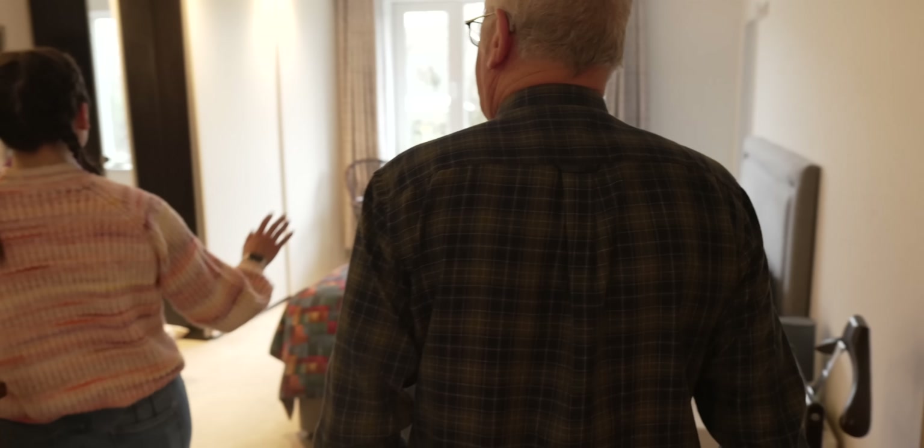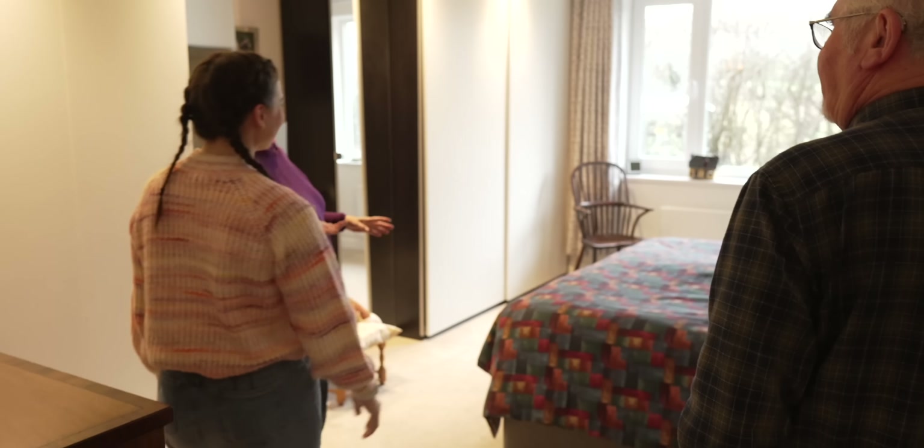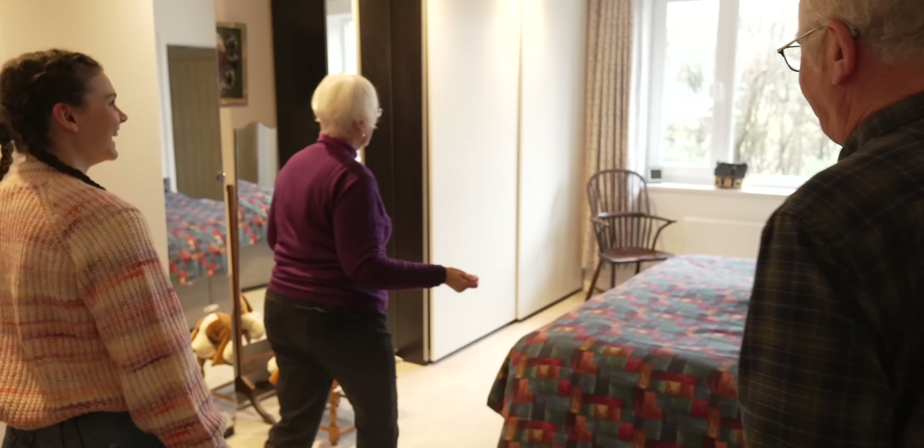Hello Phil and Wendy, thank you for inviting us to your house. It's really nice to be here. This is our first self-built property we've been to and I'm really excited to see what you've done. Can you tell us how it came to be how it is?